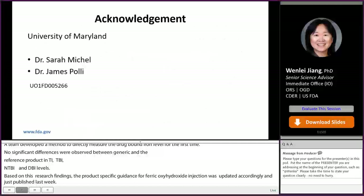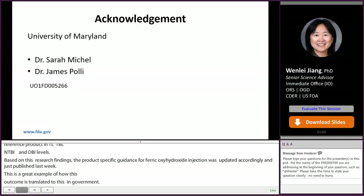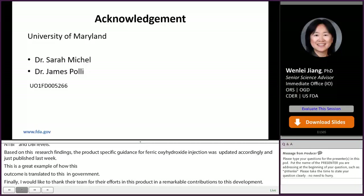Finally, I would like to thank Dr. Sarah Michaud, Dr. James Pauli, and their teams for their efforts on this project and the remarkable contributions to the PSG development. This project is supported by grant U01FD005266.